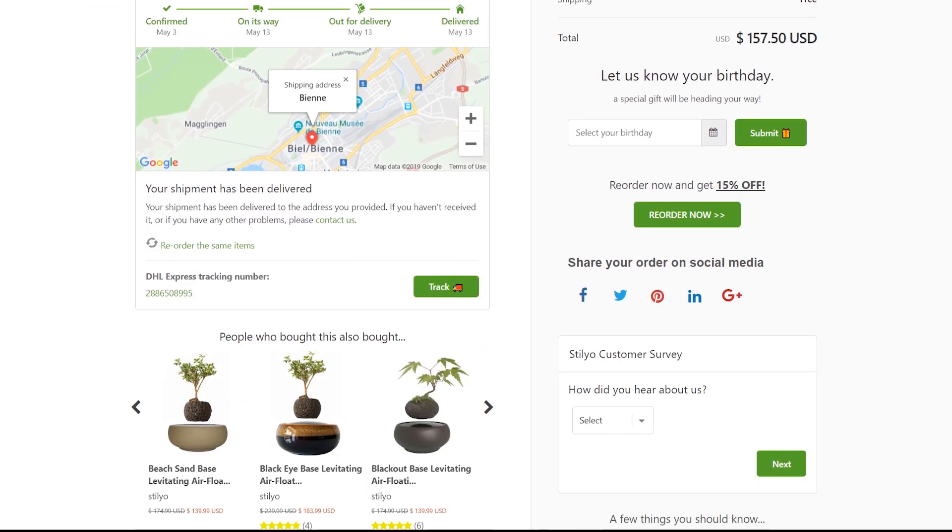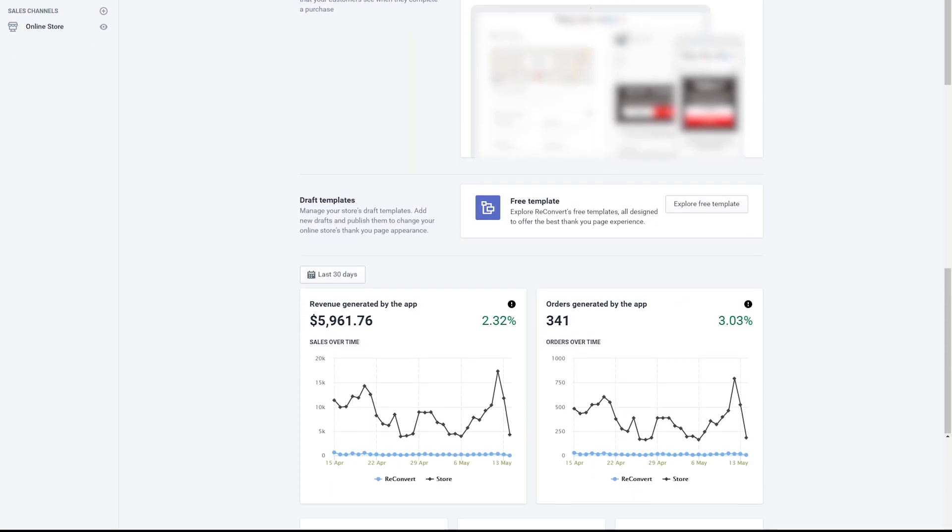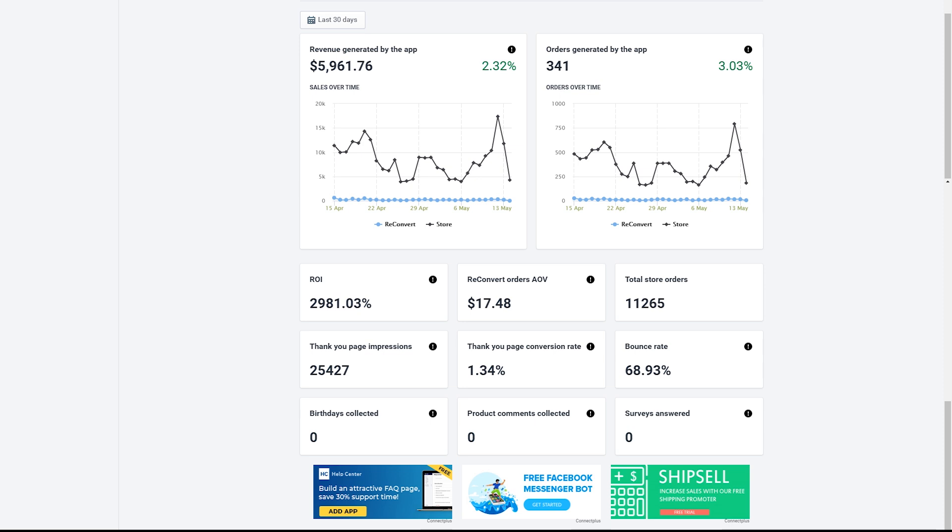Take full control over your Thank You page with Reconvert — a drag-and-drop Thank You page builder that converts and takes your retention efforts to the next level.